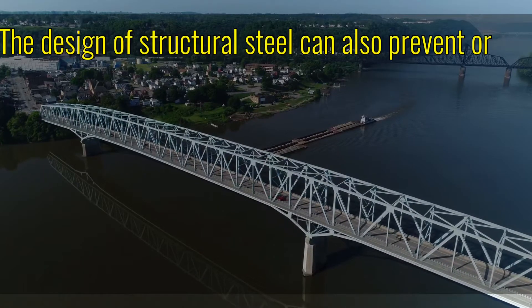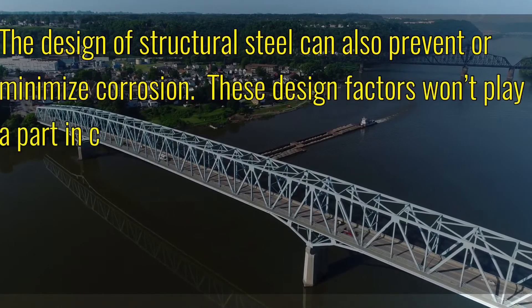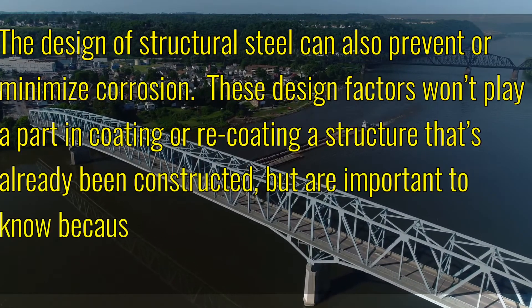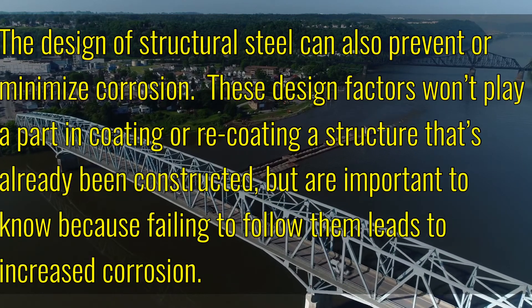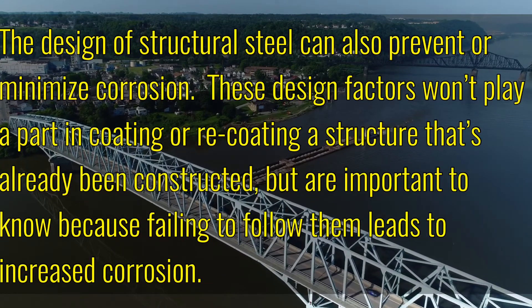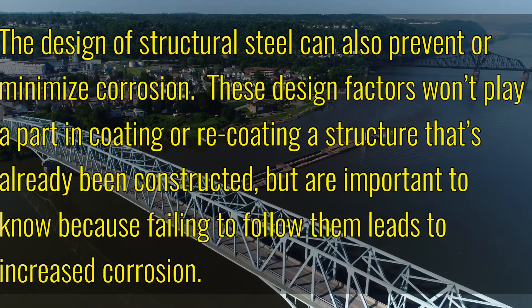The design of structural steel can also prevent or minimize corrosion. These design factors will play a part in coating or re-coating a structure that's already been constructed, but are important to know because failing to follow them leads to increased corrosion.